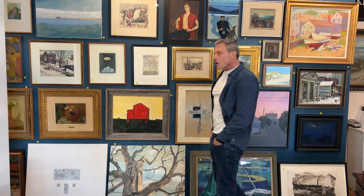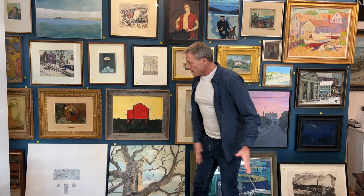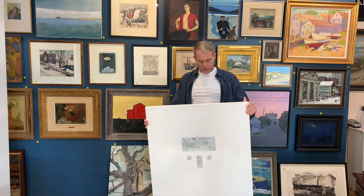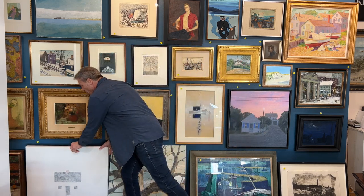Okay. Here we are. Preview number two. Moving over here to the other blue wall. We've got our first Adam Peck piece that I love. I love his work. This is 1998. Perfect for winter coming up.